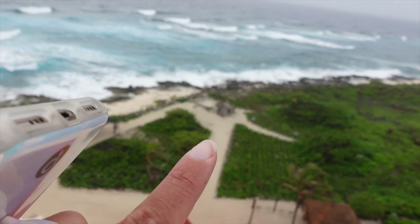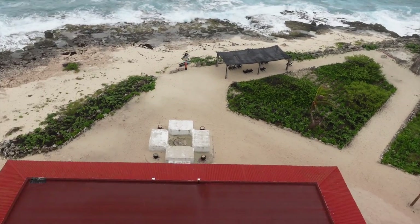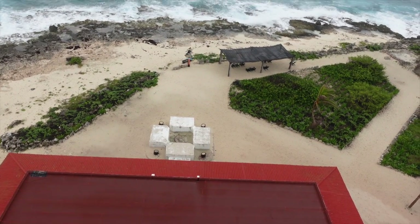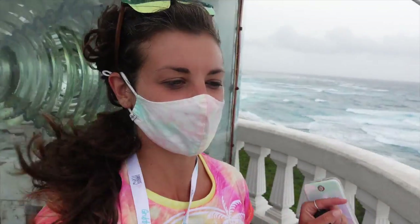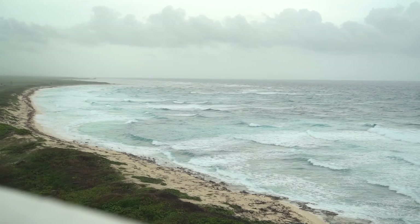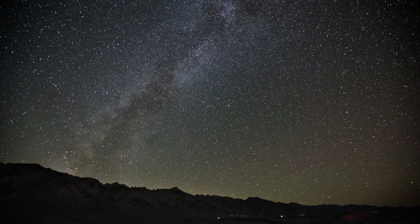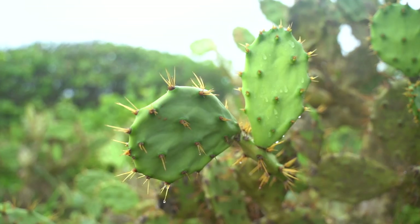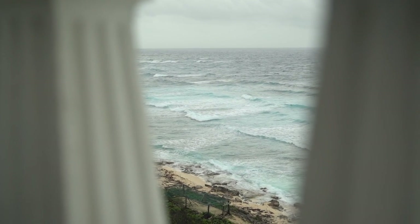You see that down there? That was the first lighthouse that was built. This one right here was the second, which means the one we're standing in right now is the third. This is the third lighthouse that has been built here — this one's still standing and still operational. Mayans were also really astronomically advanced during their civilization — pretty cool stuff, considering the telescope wasn't invented until the 1600s.